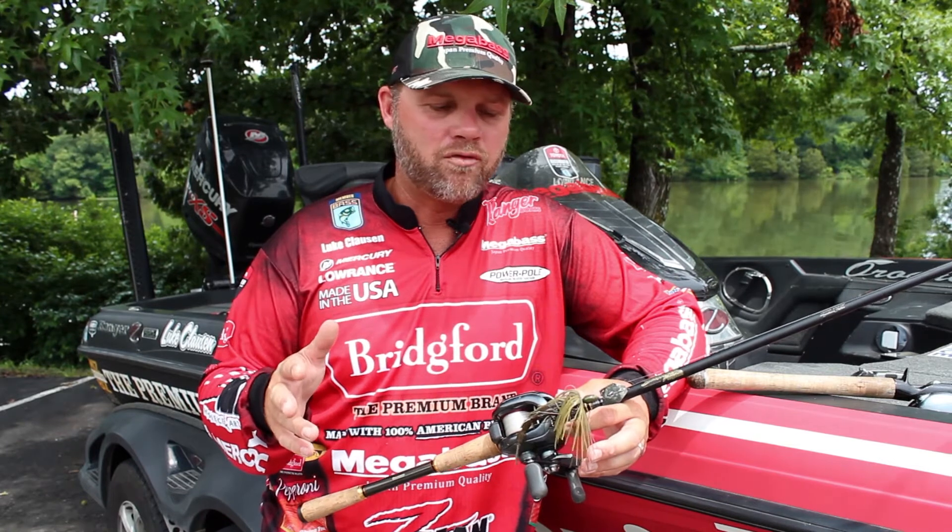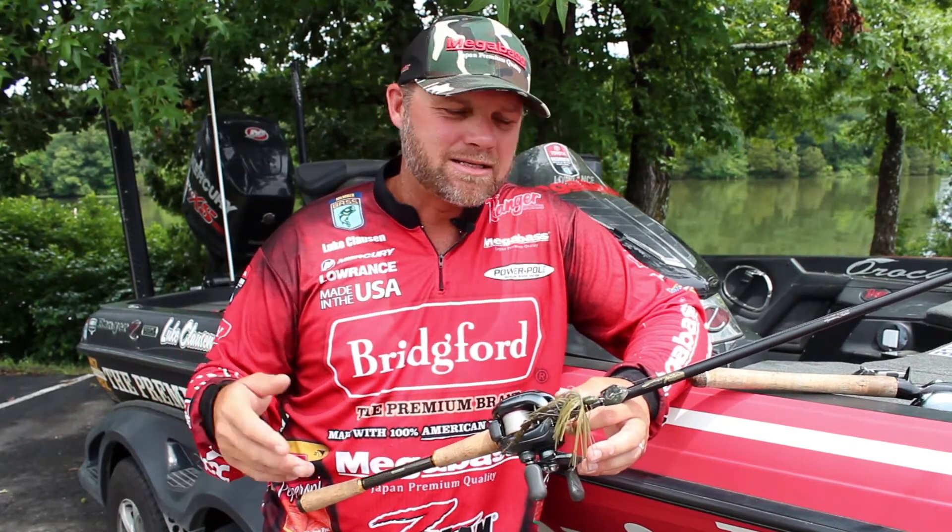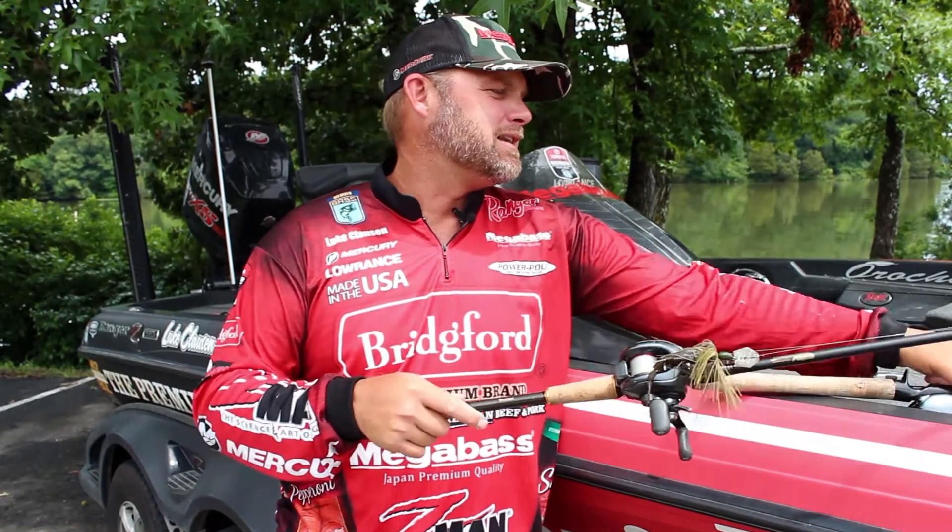The first day I should have spent a lot more time throwing that. I kept experimenting with different baits, and really keeping that chatterbait in my hand was key to catching a couple big bags the second day.